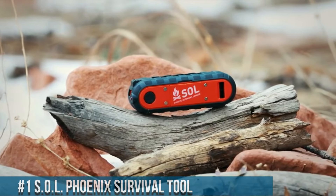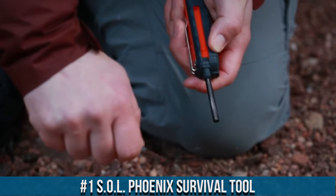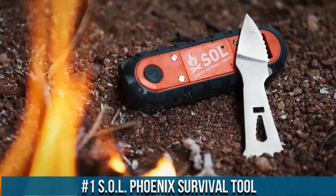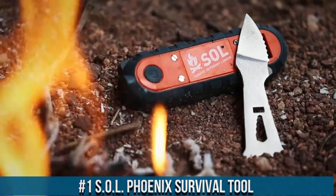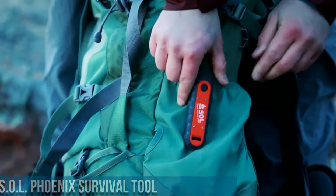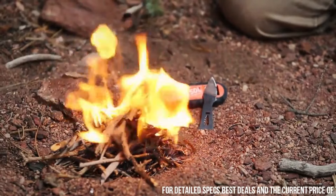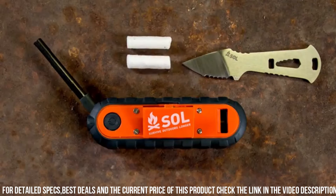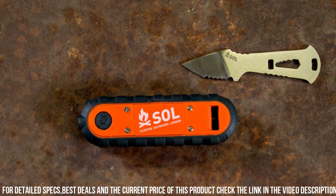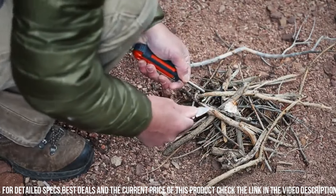Number 1: SoulPhoenix Survival Tool. A compact and versatile tool designed to help you survive in emergency situations. This multi-functional tool combines several essential survival features into one portable package. The SoulPhoenix Survival Tool includes a fire starter, a whistle for signaling, a compass for navigation, and an emergency knife for cutting tasks. The compact design allows for easy storage in your backpack or emergency kit.